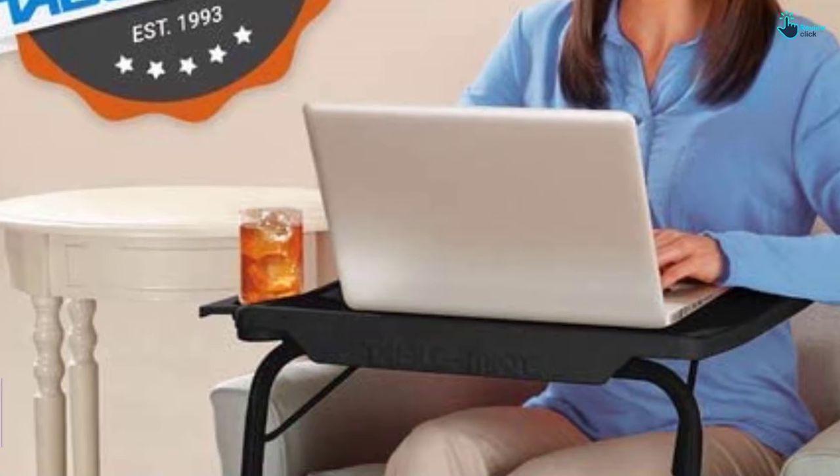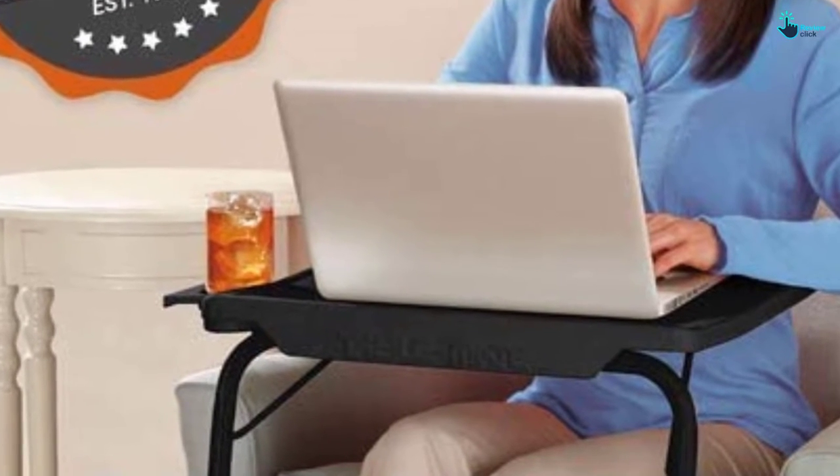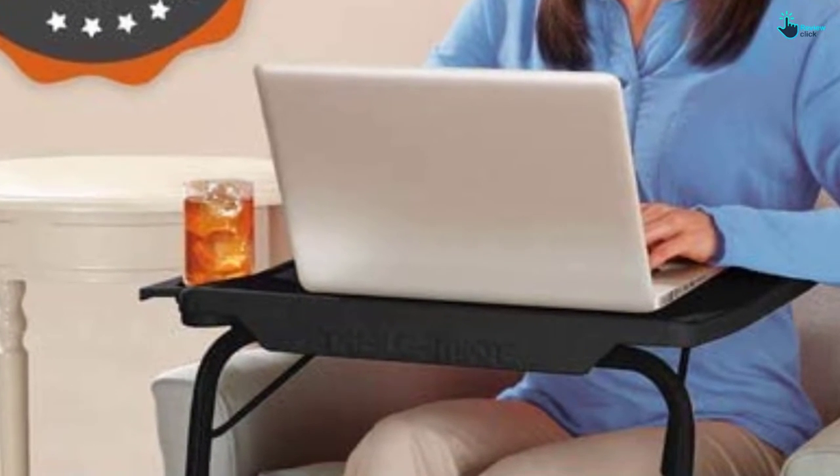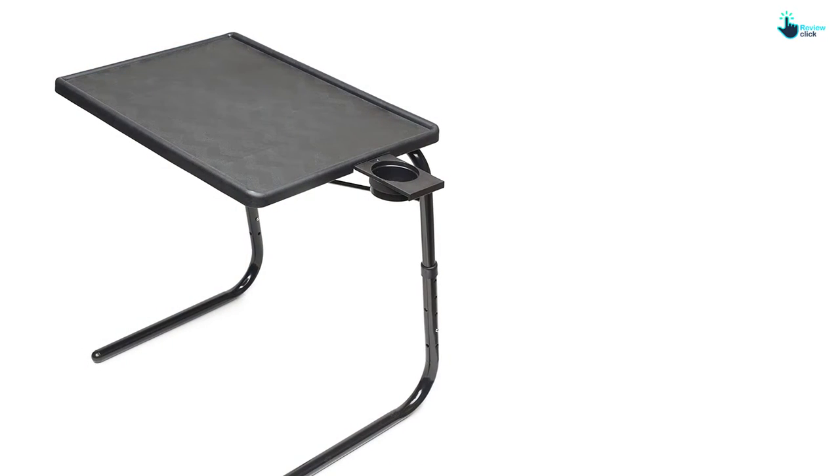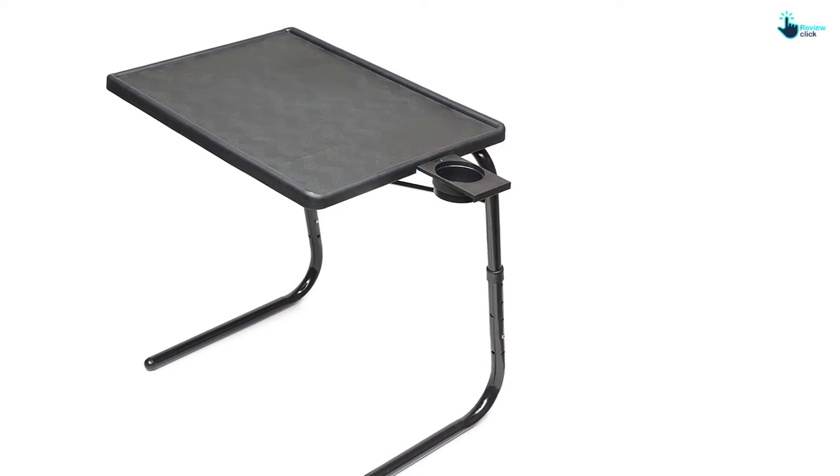The pegs bring sturdiness and stability, and they make the entire table able to move easily. The table can be adjusted in three height levels to meet your usage, meaning you can use it on a bed or sofa.